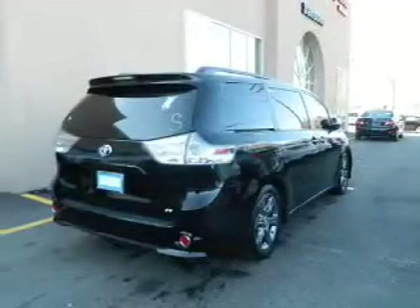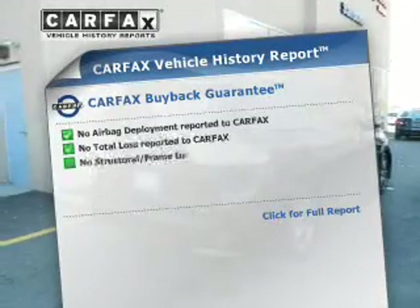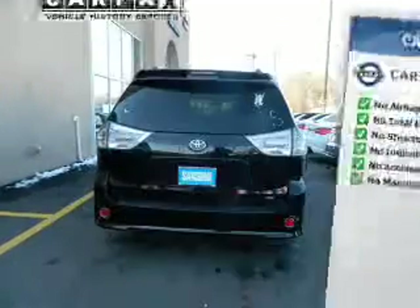Anti-lock brakes help to bring your vehicle to a safe stop. Rest easy knowing this vehicle comes with a Carfax Vehicle History Report from Carfax, the most trusted provider of vehicle history information.